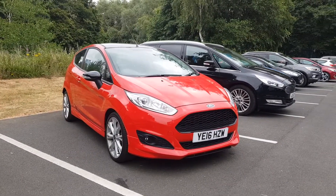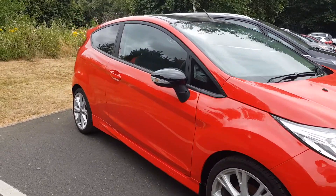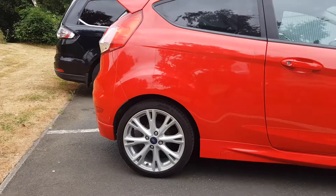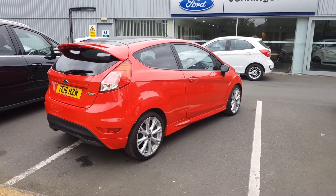Welcome to Jennings Motor Group. My name's Alex and today we're going to take a look at the Ford Fiesta 1L EcoBoost ZTEC S. It's a great looking vehicle with very low mileage and a fantastic spec being a ZTEC S.